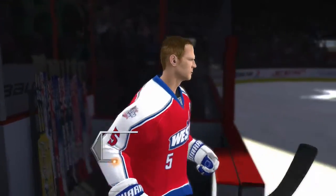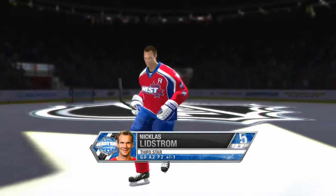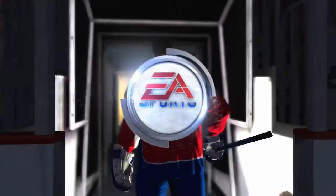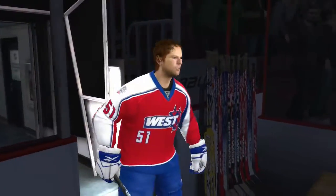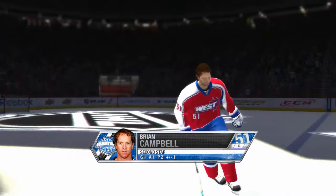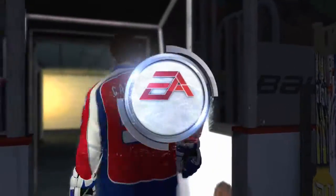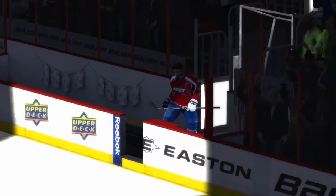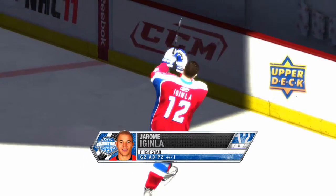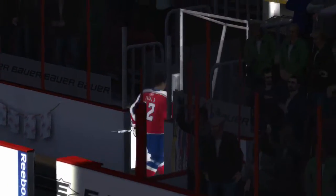And here are the three stars of tonight's game. Tonight's second star for the Western All-Stars, number 51, Brian Campbell. And tonight's first star for the Western All-Stars, number 12, Jerome McGill.